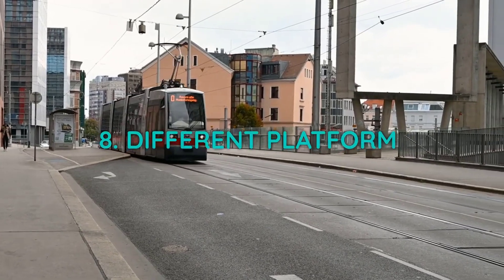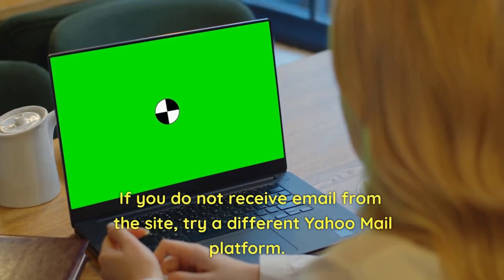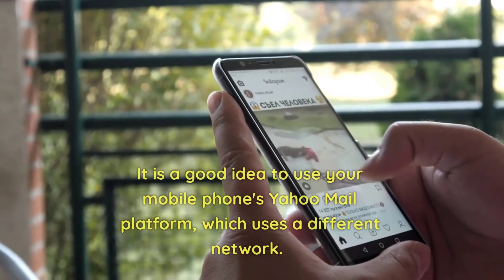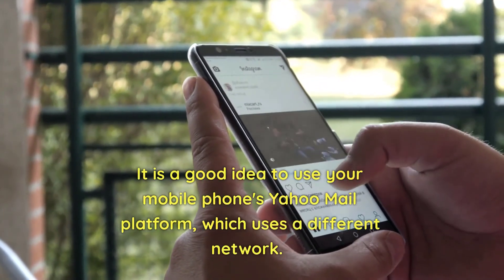8. Try a different platform. If you do not receive email from the site, try a different Yahoo Mail platform. It is a good idea to use your mobile phone's Yahoo Mail platform, which uses a different network.